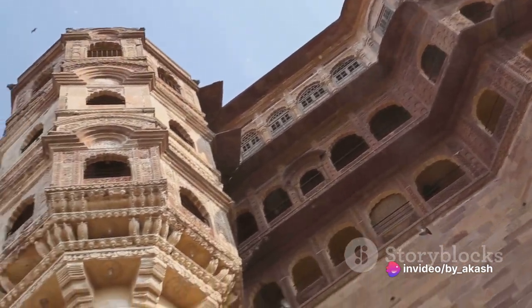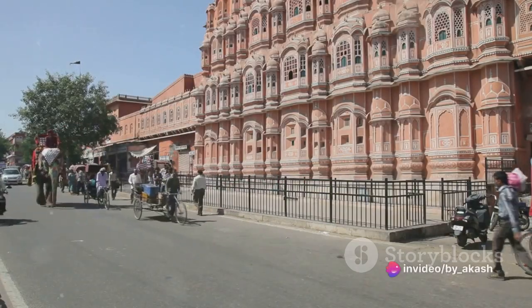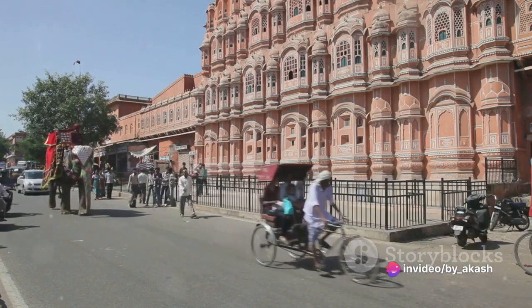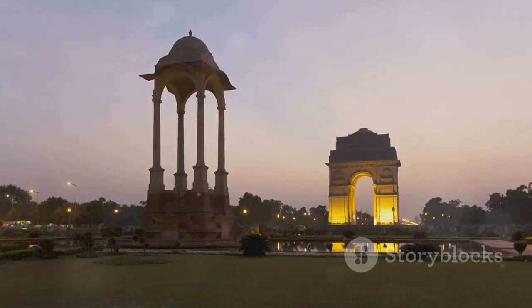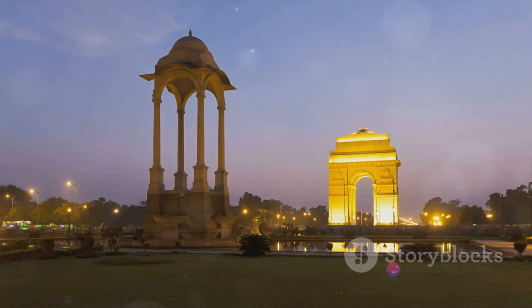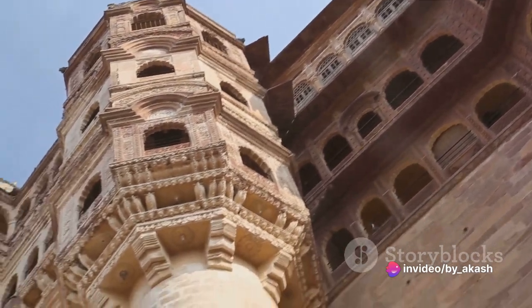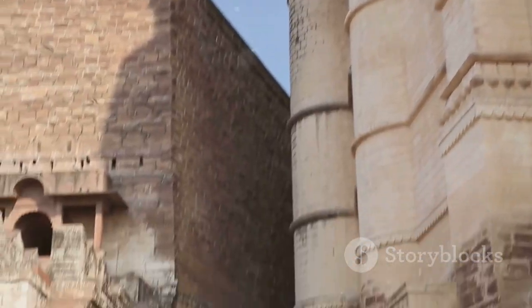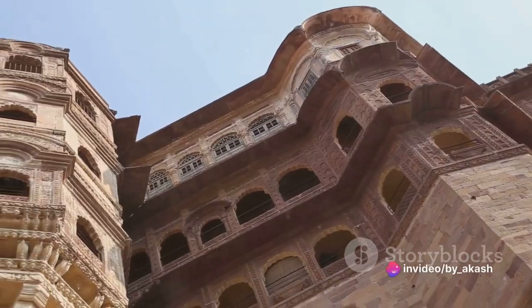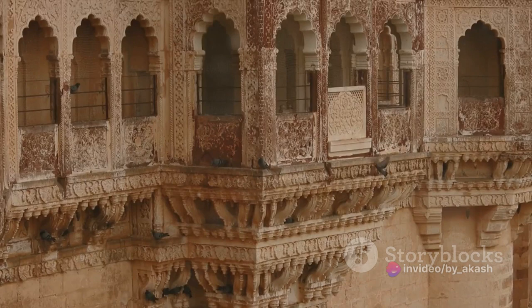The Red Fort continues to serve as a living bridge between India's past and present. This iconic monument is a treasure carefully preserved — listed as a UNESCO World Heritage Site, a testament to its historical, cultural, and architectural significance. The task of preserving this grand edifice requires the combined efforts of historians, architects, conservationists, and many dedicated individuals.